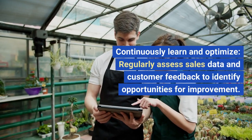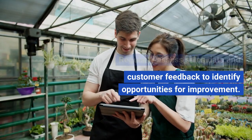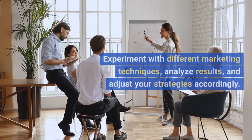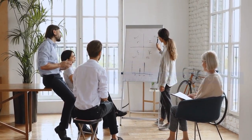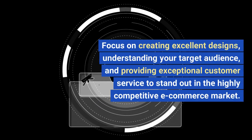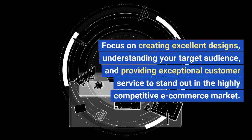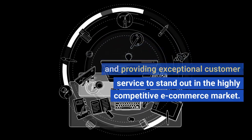Step 9: Continuously learn and optimize. Regularly assess sales data and customer feedback to identify opportunities for improvement. Experiment with different marketing techniques, analyze results, and adjust your strategies accordingly. Remember, building a successful POD business takes time and effort. Focus on creating excellent designs, understanding your target audience, and providing exceptional customer service to stand out in the highly competitive e-commerce market.